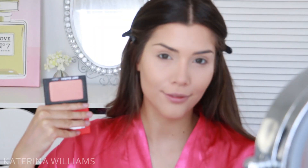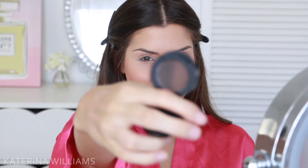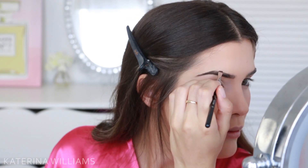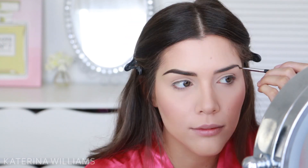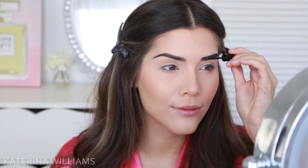For blush, I'm using the Balm's Hot Mama Blush on a Sigma F40 brush to apply this to my cheeks. I'm going to come back to highlighter later, but now I'm going to fill in my eyebrows. Today I used my old Sigma Brow Powder Duo in Dark, just for something different. I'm filling them in with a Sigma E75 brush, then to set them in place I'm going to go in with Benefit's Gimme Brow.